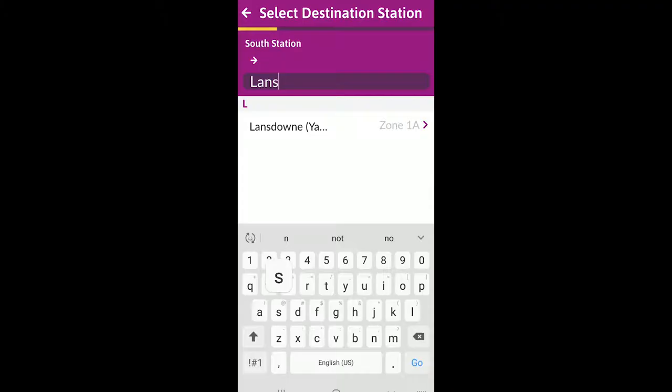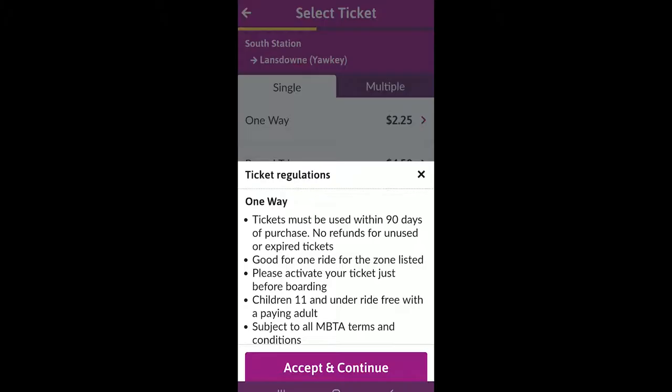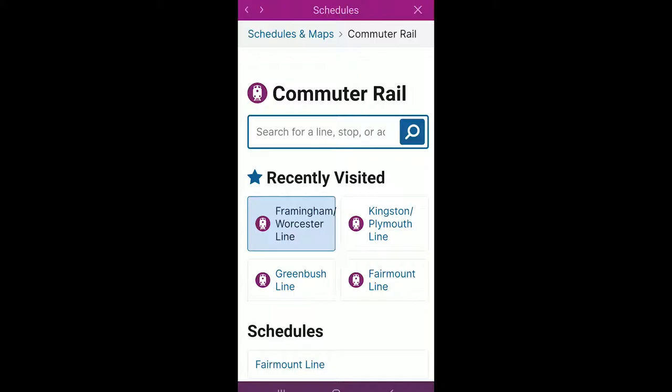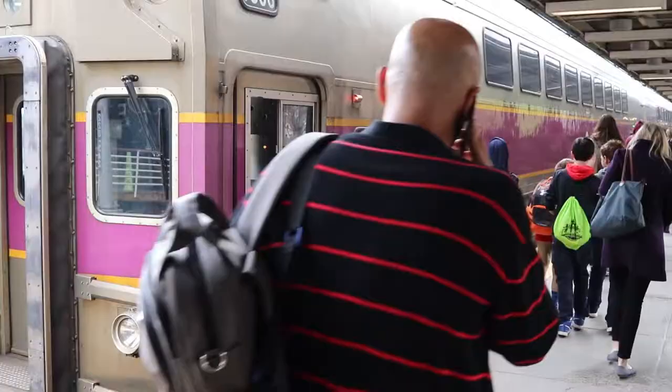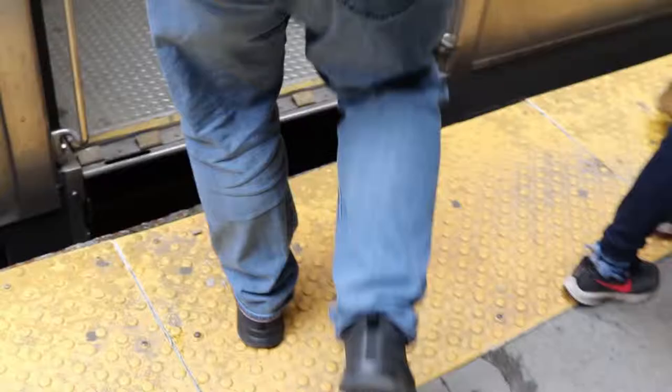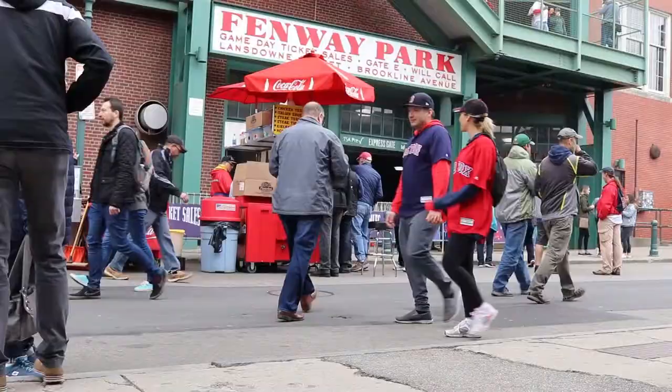Before you get to South Station, be sure to download the M Ticket app from the MBTA. Here you can buy your ticket for the train — from South Station over to Lansdowne Street is only $2.25 — and you can also check the schedules. The train runs on a particular schedule from South Station, so check that schedule not only to get over to Fenway Park but to get back. We're taking it at 11:55 a.m. and arriving at 12:06 p.m. — it's an 11-minute ride.